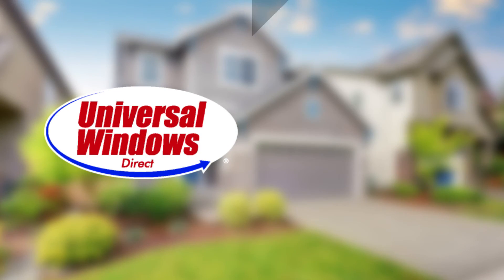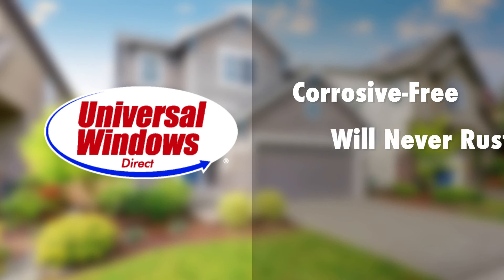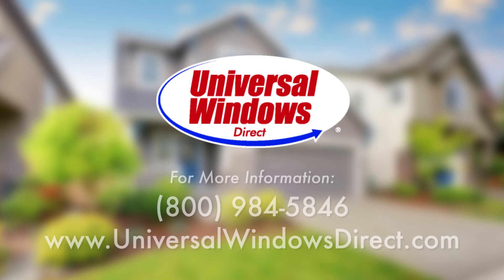One thing to keep in mind is that your Universal Windows Direct windows are corrosion-free, will never rust, and are also easy to clean. To get more information on condensation and how to manage it, or to get help diagnosing why you might be getting excessive condensation, please visit our website at www.universalwindowsdirect.com or call our service desk.